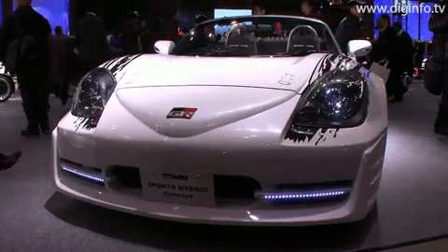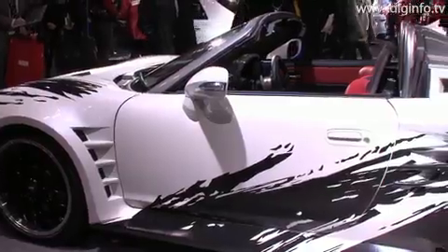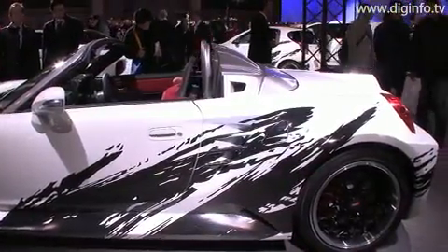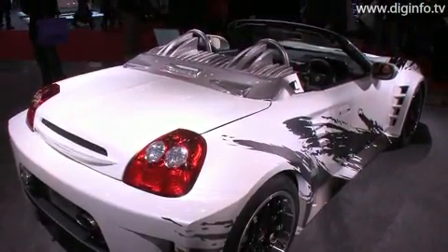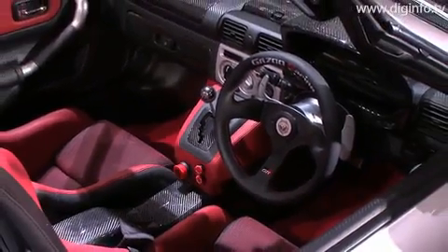At Tokyo Auto Salon 2010, Toyota exhibited the GR-MN sports hybrid concept. This concept features a wide, low, open body. It has a 4WD sports hybrid system with the rear wheels driven by the engine and motor, and the front wheels driven by the motor.